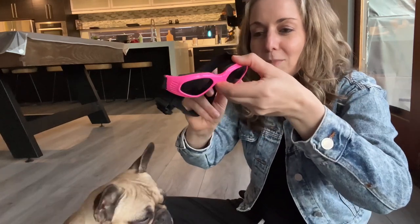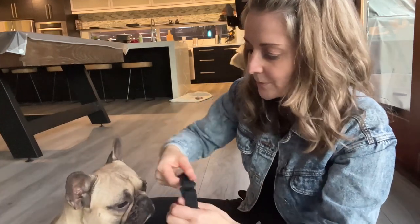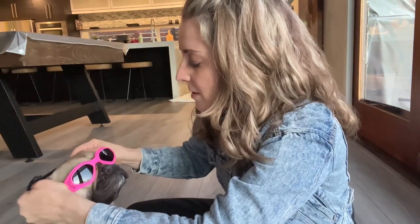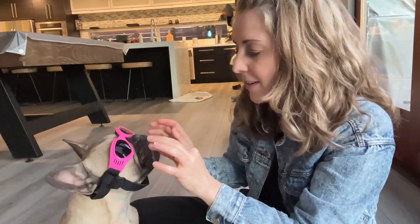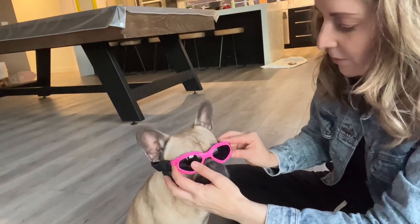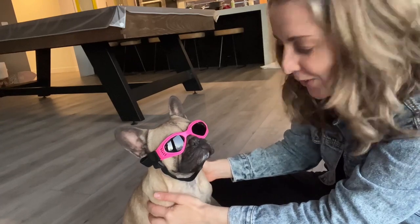It has a little front piece, and I want to show you how they fit on. You put it over the chin — under the chin — and then the goggles stay on. What do you think, Mila? You look so good. You are sassy. And that is how they look — they stay on pretty well too. I think I could tighten the chin strap, but since we're not going to really keep them on that long, I just wanted to show you how adorable they are.